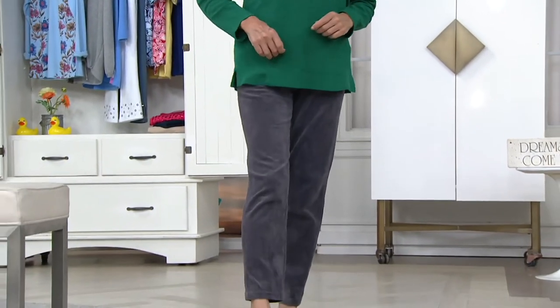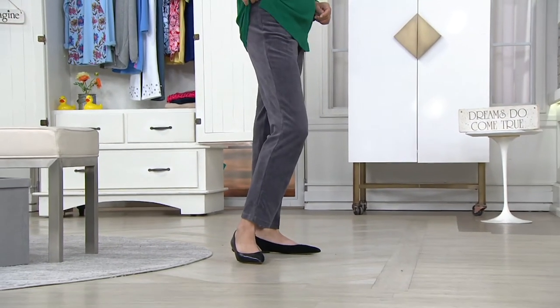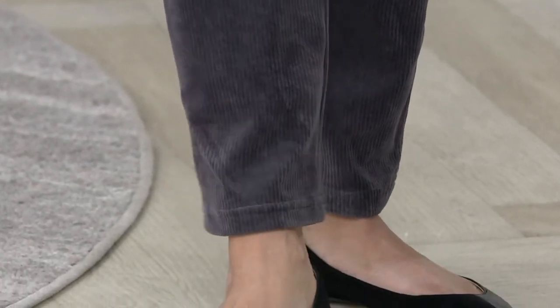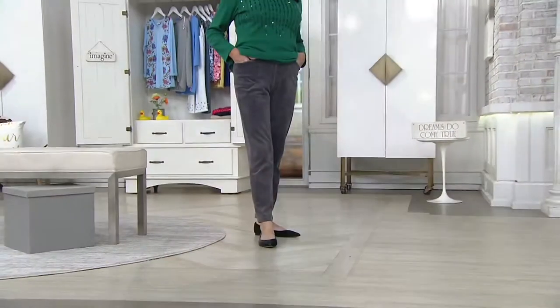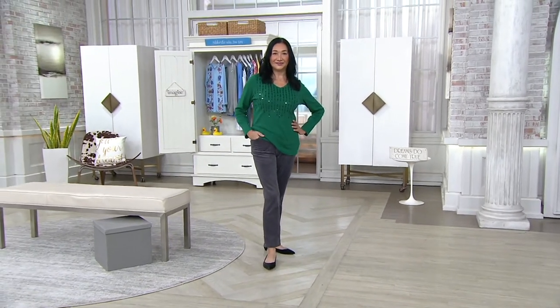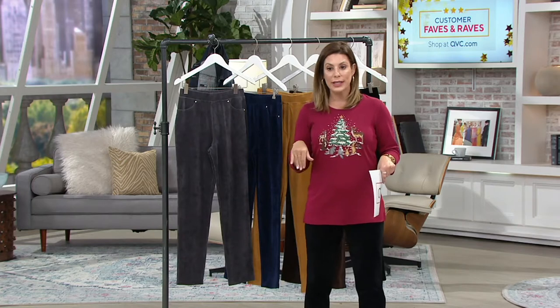We have pairs of pants from Quacker Factory — and I know that's a crazy statement when we're always talking about dream jeans — but let me tell you what's rivaling the dream jean: the knit corduroy pull-on. It's a slim leg pant, and honestly the minute you put them on your body you will know why they are insanely comfortable. They're normally $41 and change, and they're coming home to you for $37.35.